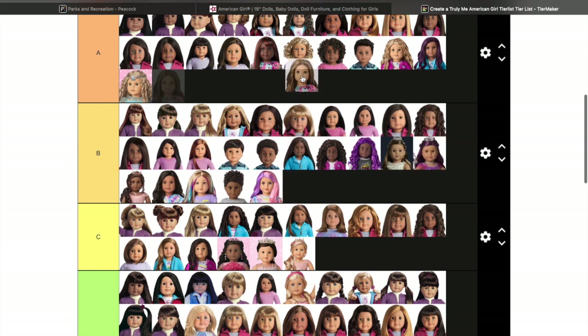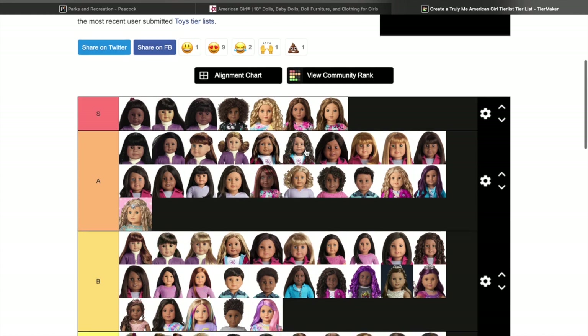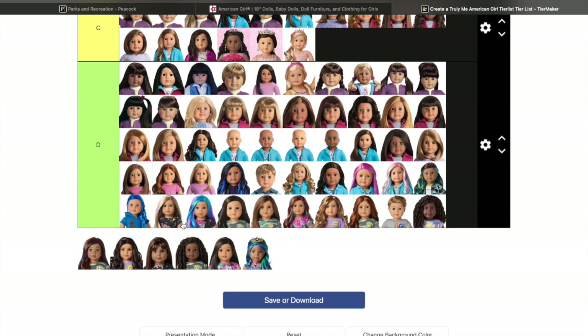I love this combination too — the light skin enamel with hazel eyes and the hair, it just looks so beautiful to me. If there was one doll I did not like from the entire new collection, it is Truly Me 119. I don't like anything about this doll — honestly it's just the hair. Don't like it.